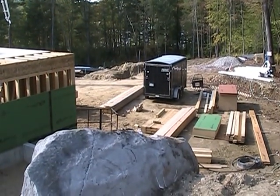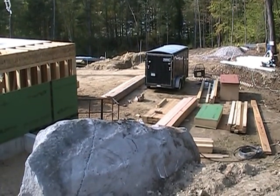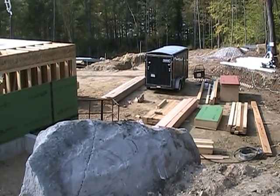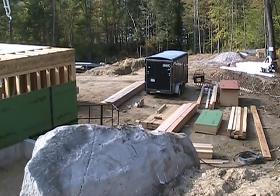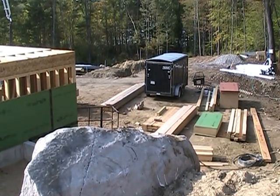We'll take the time today, while our pump truck operation is going on down in the house foundation, to give you a little overview of where we are on the other aspects of the Rose Cottage project.